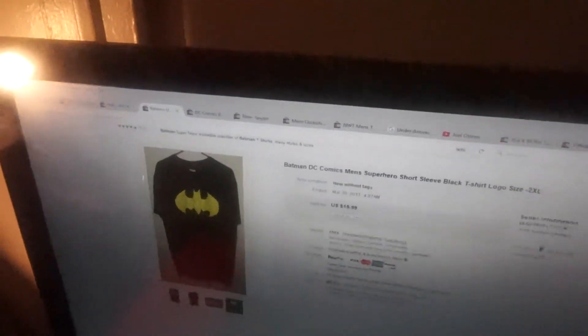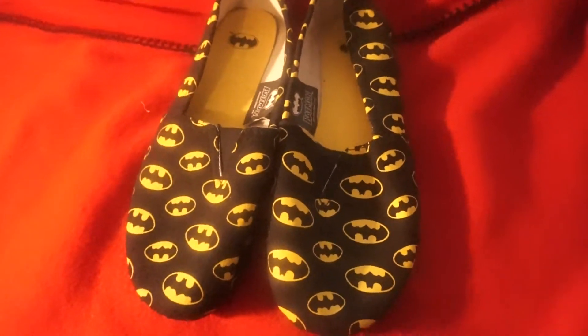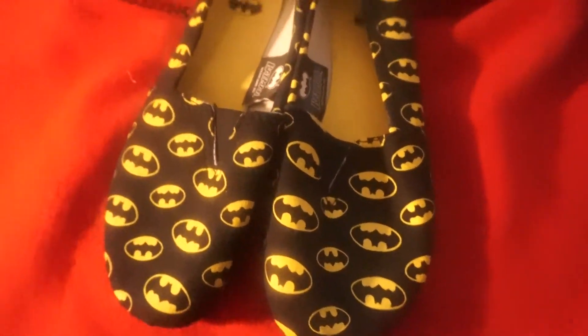It sold for $15.99. I'll send it first class, and after shipping, handling, eBay and PayPal fees, my whole profit will be almost $10. That is great. Like I said, it's Batman season — they would buy a lot of Batman stuff.